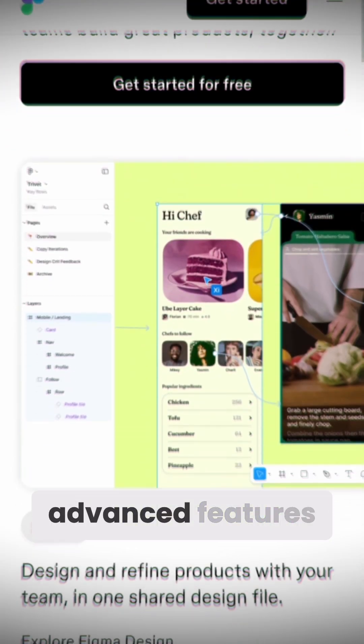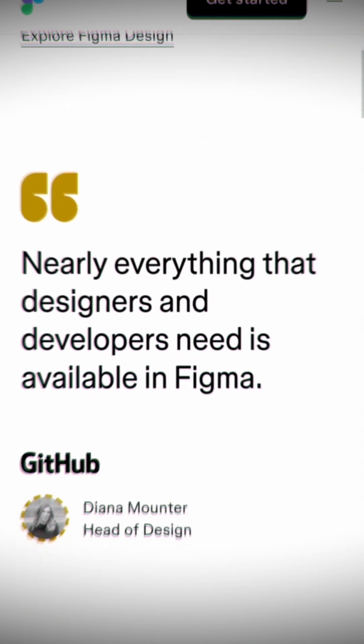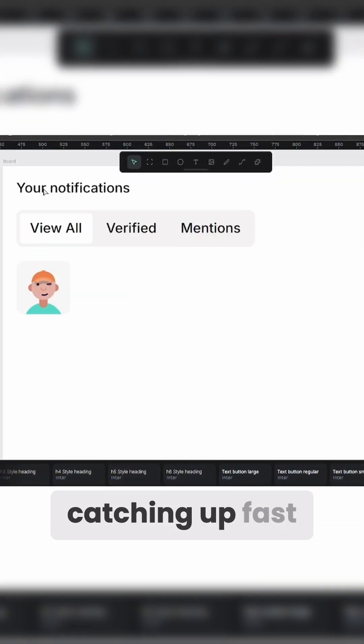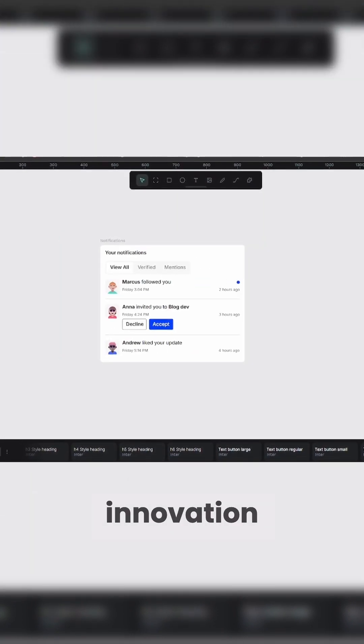Figma shines with its mature plugin ecosystem, advanced features like auto layout and animations, and a smooth UX. But Penpot is catching up fast with CSS exports, real-time collaboration, and a growing community driving innovation.